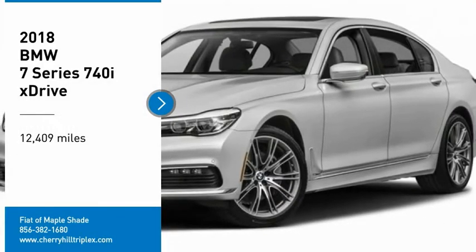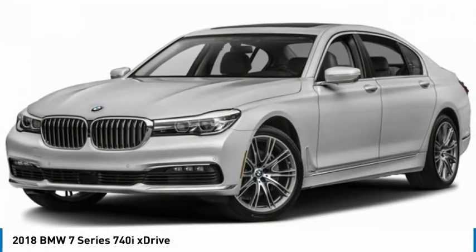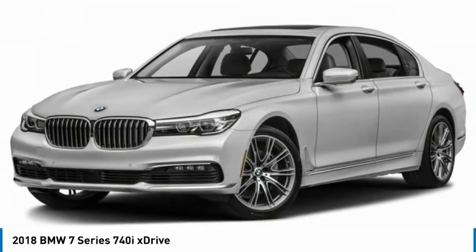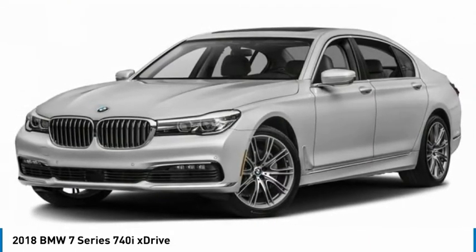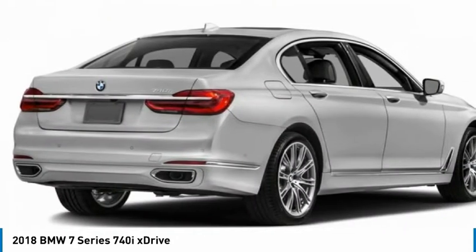Make a great choice today with the 2018 7 Series. The BMW 7 Series is the BMW 4Runner. This full-size sedan has always represented the top of luxury and technology.